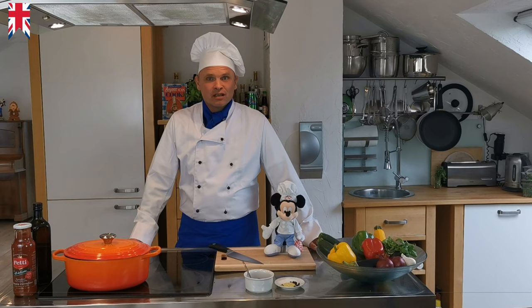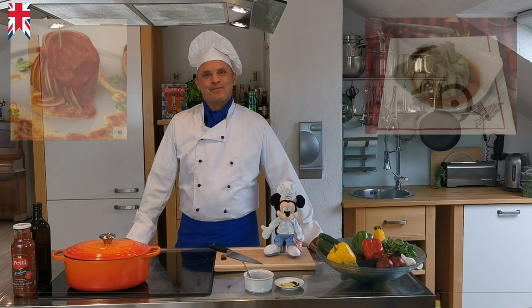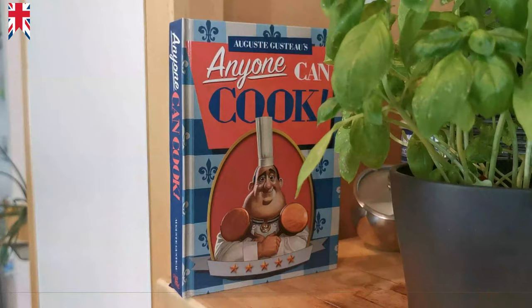However, the Ratatouille prepared in Disneyland is a little bit different than in the film. I think mainly for practical reasons, so that you can keep the Ratatouille warm and also serve it in portions. But honestly, I like the Ratatouille from Disneyland much more.